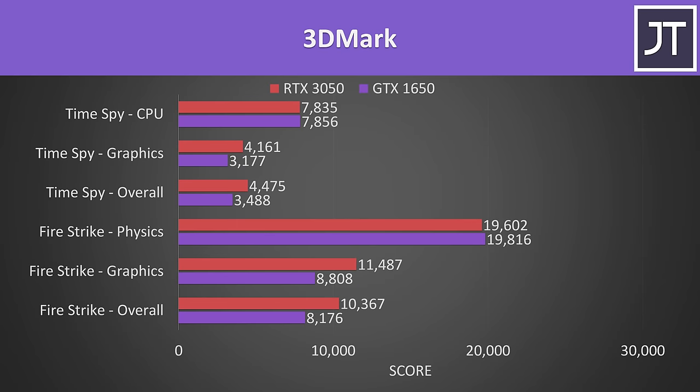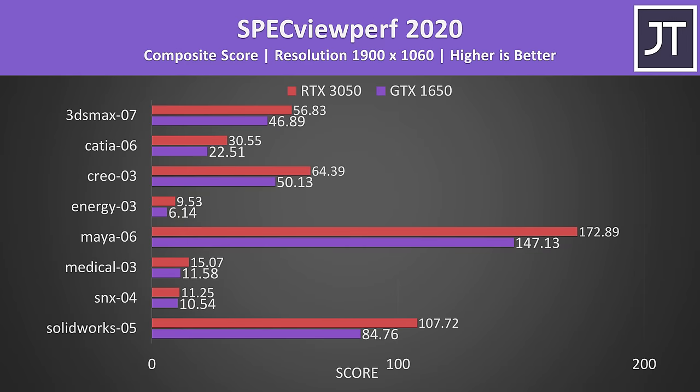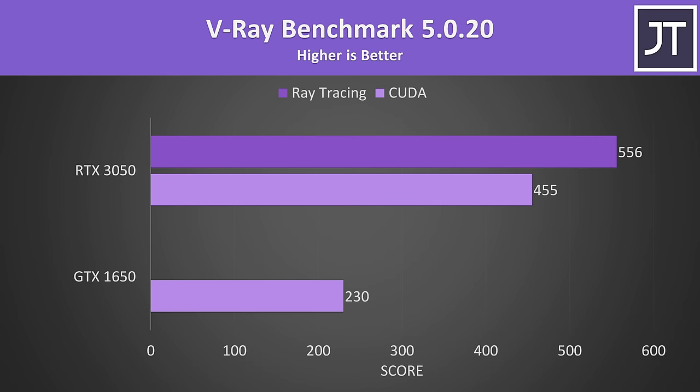In 3DMark, the 3050 in red was ahead of the 1650 in purple in all graphics-related tests. The CPU tests scored closer together as expected, since both laptops have the same i5-11400H. Specviewperf tests various professional 3D workloads, and again the 3050 was always ahead, though the margin varies. V-Ray had a massive 98% higher score in the CUDA test with the 3050, which makes sense since the 3050 has double the CUDA core count compared to the 1650.